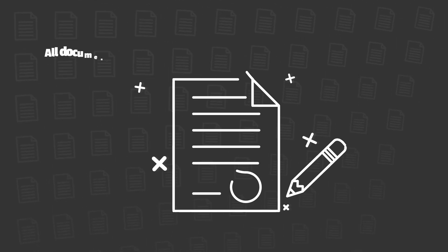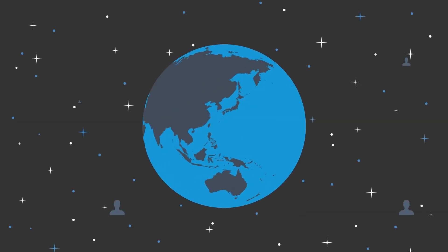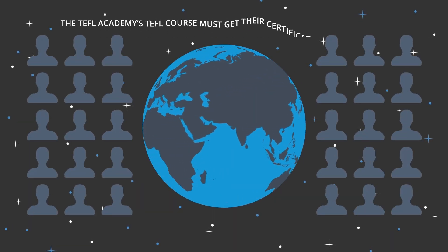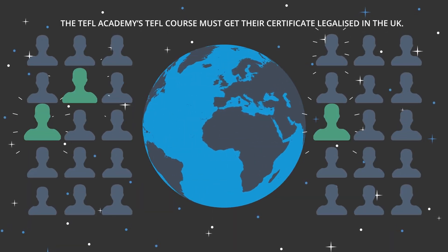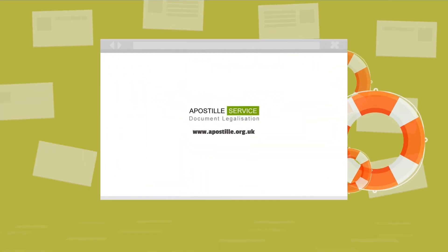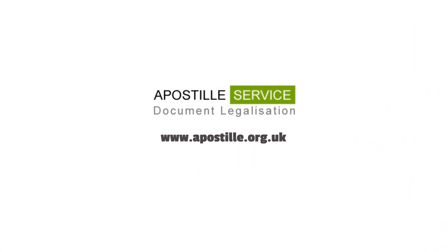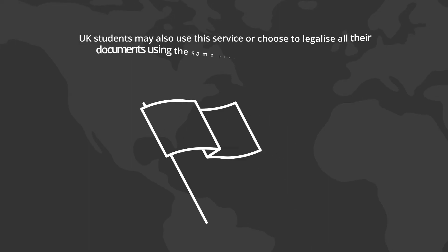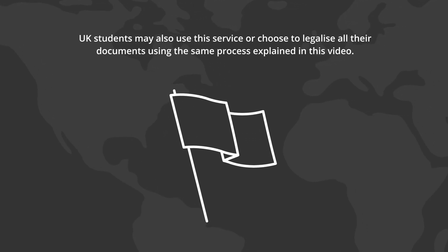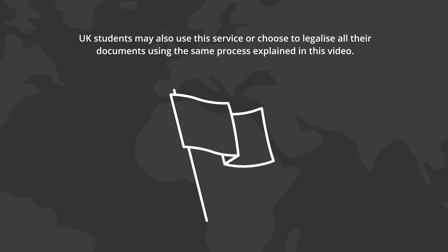All documents must be legalised in the country in which they were issued. This means that all students worldwide who studied the TEFL Academy's TEFL course must get their certificate legalised in the UK. This can be done remotely using our partner www.aposteel.org.uk. UK students may also use this service or choose to legalise all their documents using the same process explained in this video.